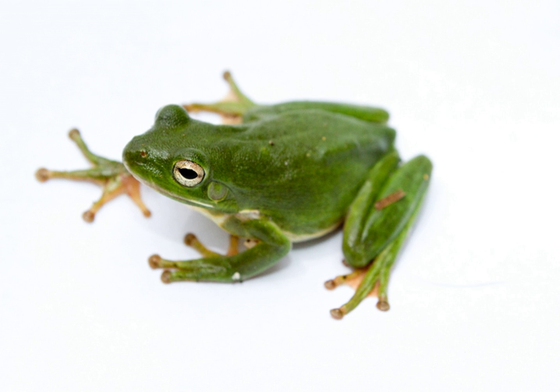Most American green tree frog females breed once per year, but some have multiple clutches in a single mating season. In a Florida population, advertisement calls of males were documented between March and September, and pairs in amplexus were observed between April and August. The average number of offspring in a single clutch was observed to be about 400 eggs. Eggs take between 4 and 14 days to hatch, with an average of 5 days.